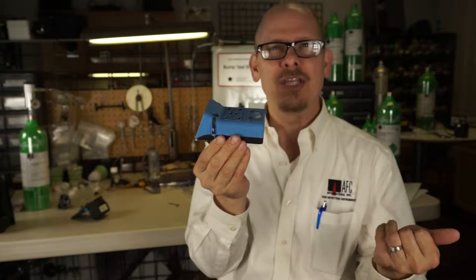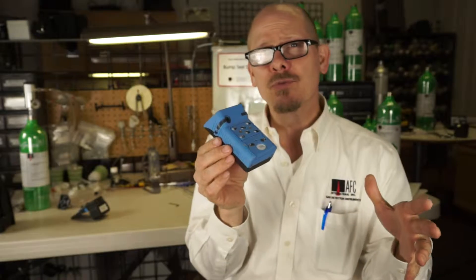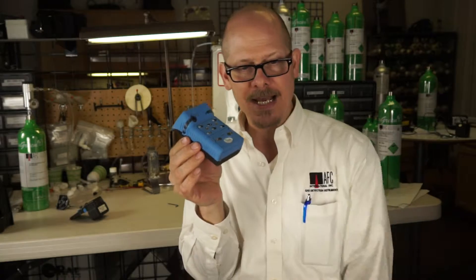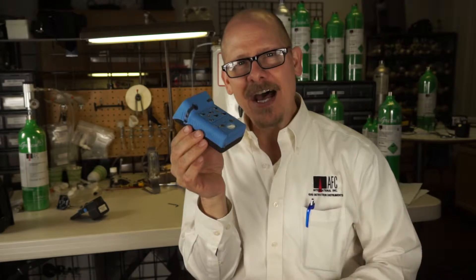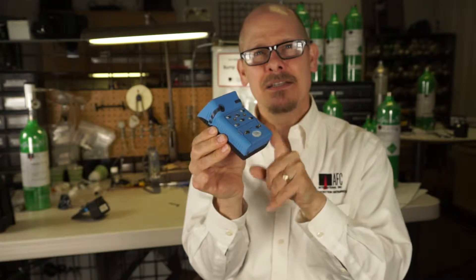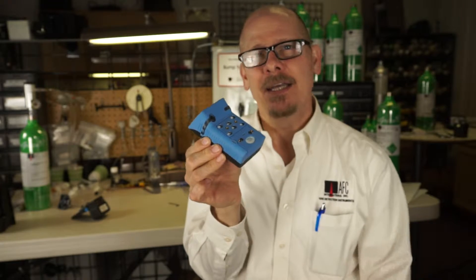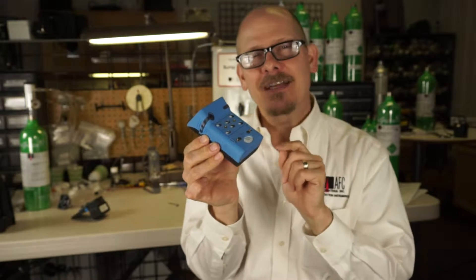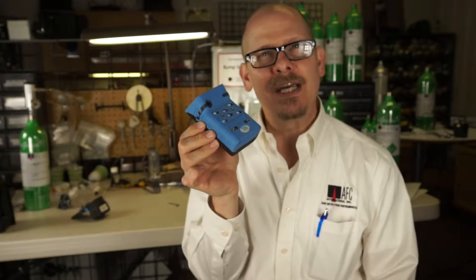Those gas sensors range from H2S, CO, LEL, and O2 — the basic four gases for confined space — all the way through toxic exotics like ammonia, chlorine, chlorine dioxide, ethylene oxide, HF, phosphine, phosgene, a 10.6 PID sensor, infrared for CO2, and an infrared sensor for combustible 0 to 100% LEL. In fact, the LEL and CO infrared sensors can be done on one physical sensor, so we can actually detect two gases there.